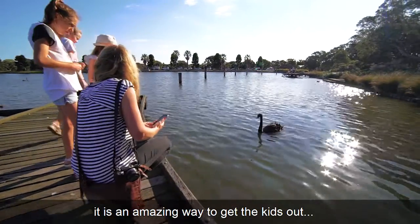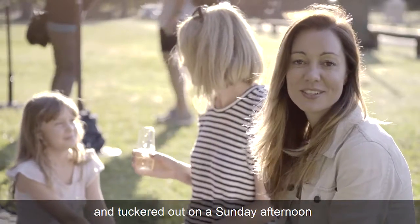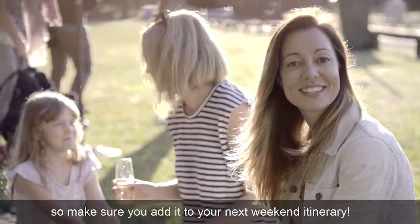It is an amazing way to get the kids out on a Sunday afternoon, so make sure you add it to your next weekend itinerary.